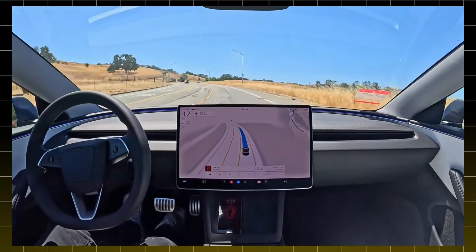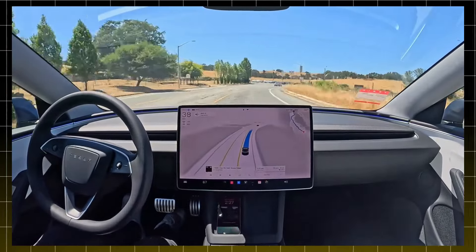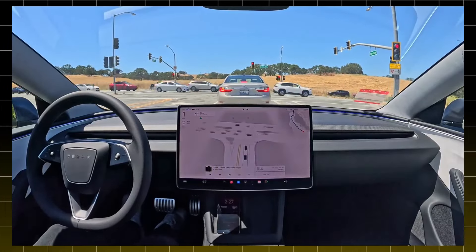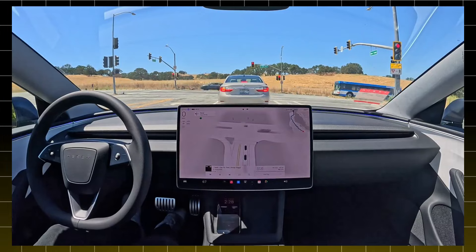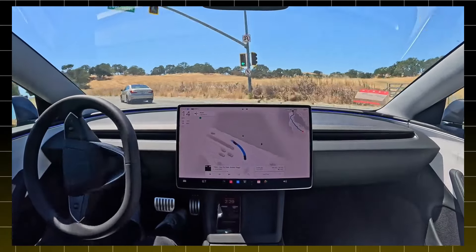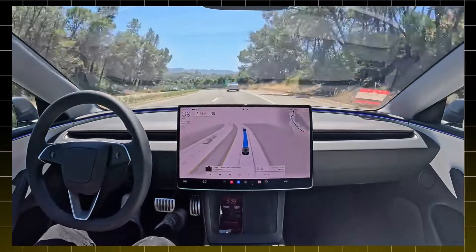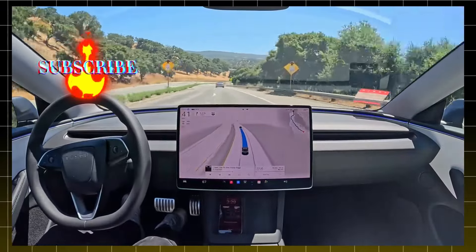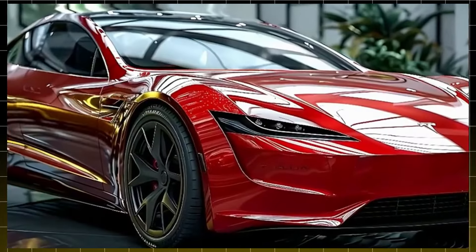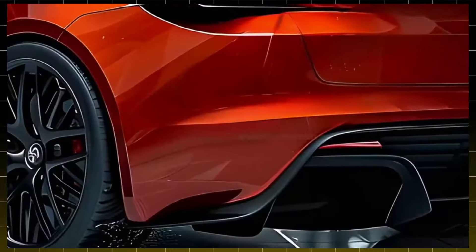Anyone familiar with Tesla models knows that one of the most attractive features is full self-driving. Imagine being able to activate the autonomous driving mode and let the car handle the route while you enjoy the ride in a completely new way. Although Tesla's self-driving technology is still in development and subject to local regulations, it's a major step forward for the future of mobility. For those who frequently travel long distances or deal with daily traffic, this feature promises to completely transform the driving experience, making trips safer and far more convenient.